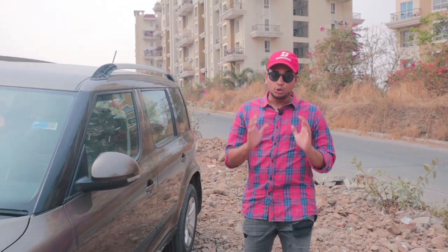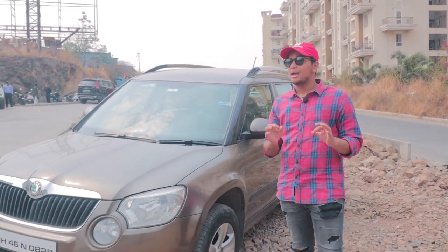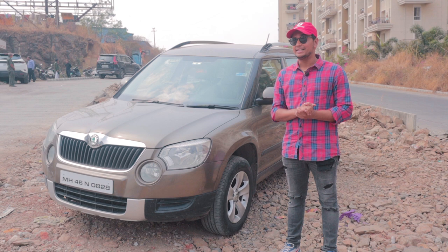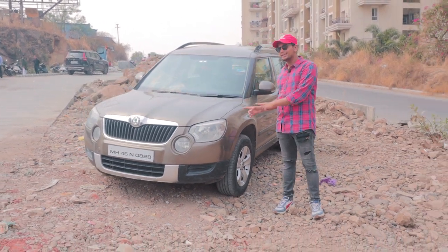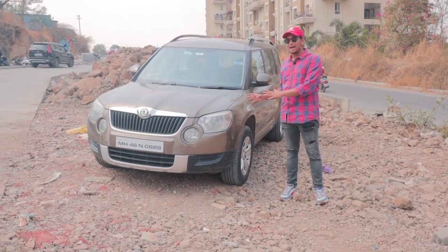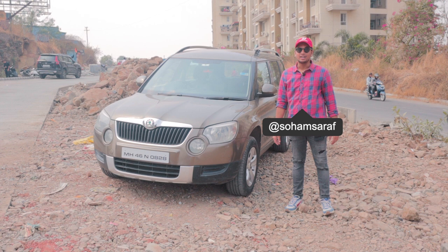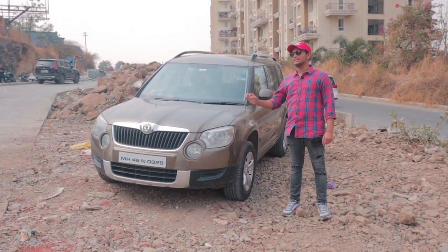A couple of weeks ago, we drove a stock Skoda Yeti 2.0-litre 4x4, and that got us thinking. Since it has the same engine found in the Lara 2.0-litre TDI, we thought: what happens when you take this Skoda Yeti and push it up to Stage 3? This particular car has a CR177 turbo slapped onto it, and I'm going to tell you all about this amazing car today.